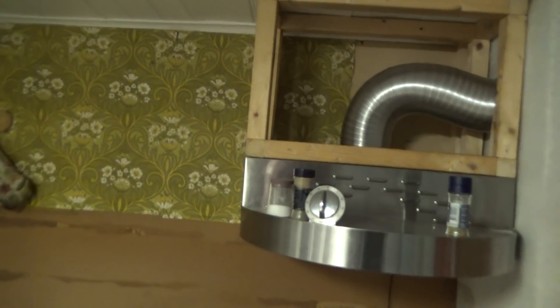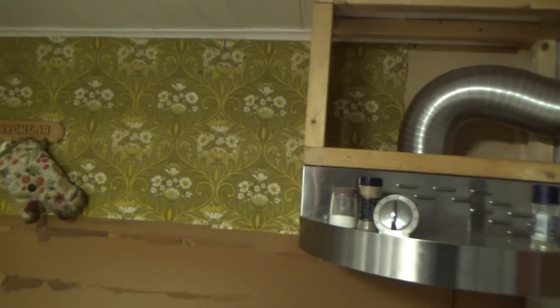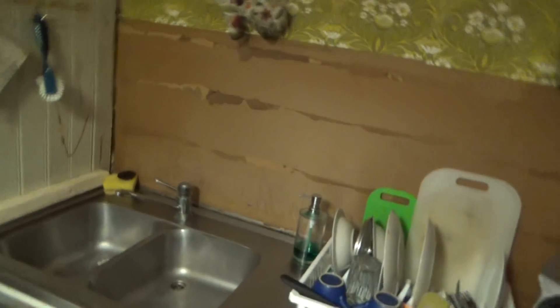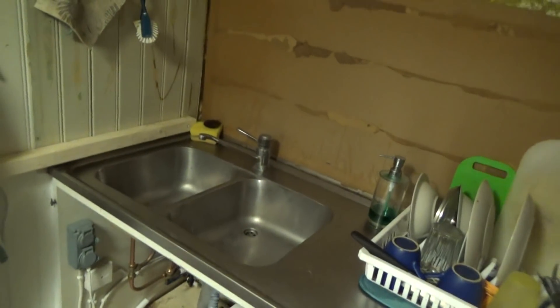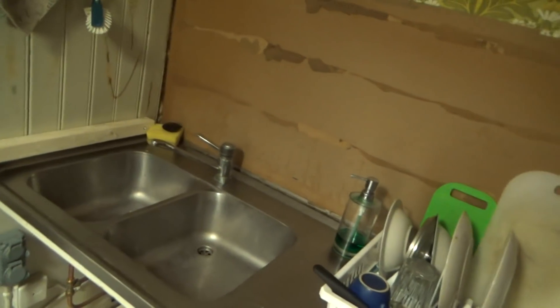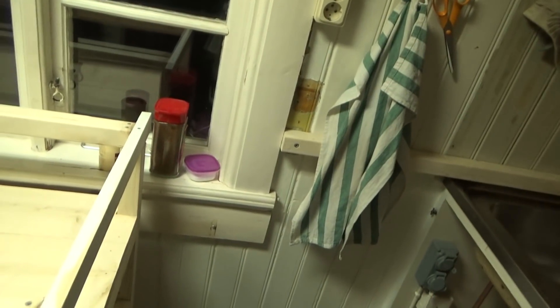Slowly we are making progress — you can see a lot of work here. This is a very old sink, and we will actually keep it because we like it. It's just going to be moved over here, up against the window.